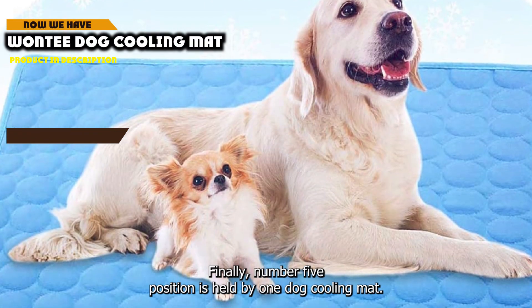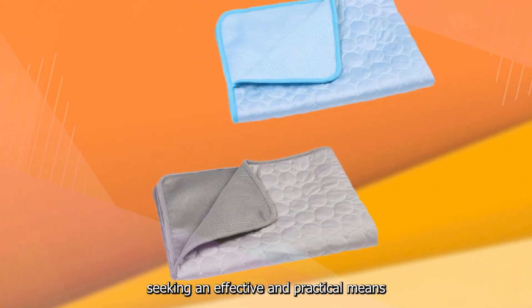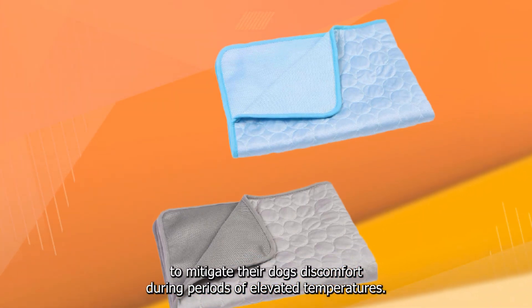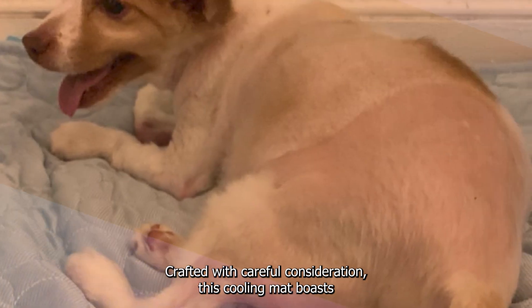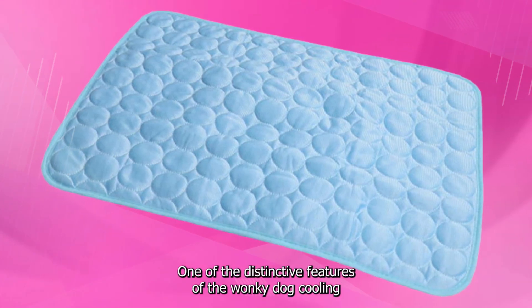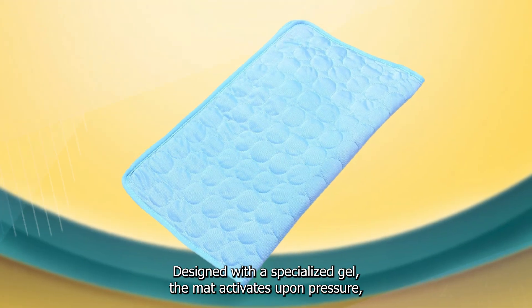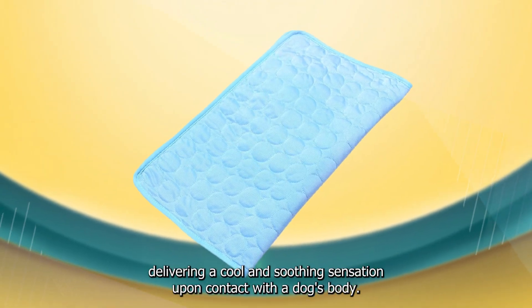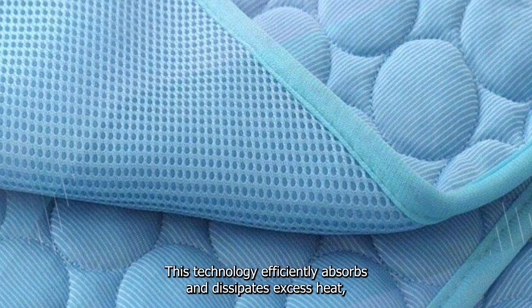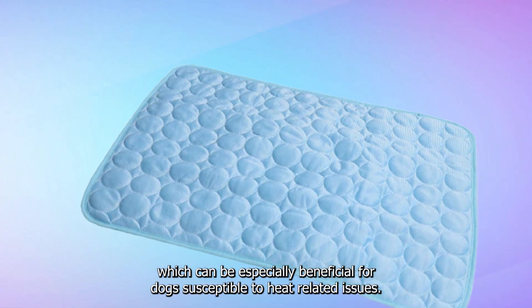Finally, number 5 position is held by the Wanty Dog Cooling Mat. It offers a promising solution for pet owners seeking an effective and practical means to mitigate their dog's discomfort during periods of elevated temperatures. Crafted with careful consideration, this cooling mat boasts a range of features that contribute to a refreshing and comfortable experience for pets confronted with heat. Designed with a specialized gel, the mat activates upon pressure, delivering a cool and soothing sensation, efficiently absorbing and dissipating excess heat — especially beneficial for dogs susceptible to heat-related issues.